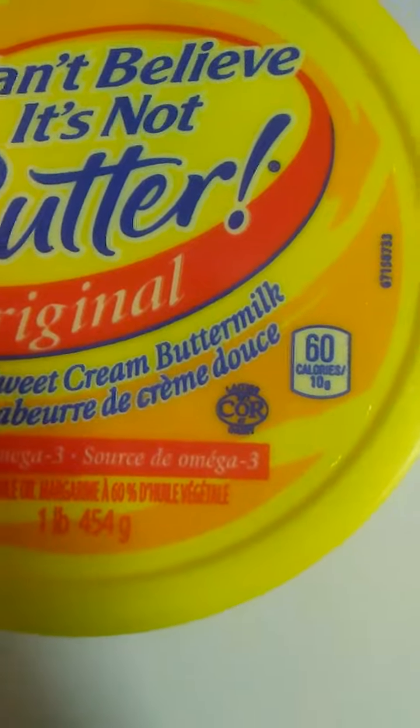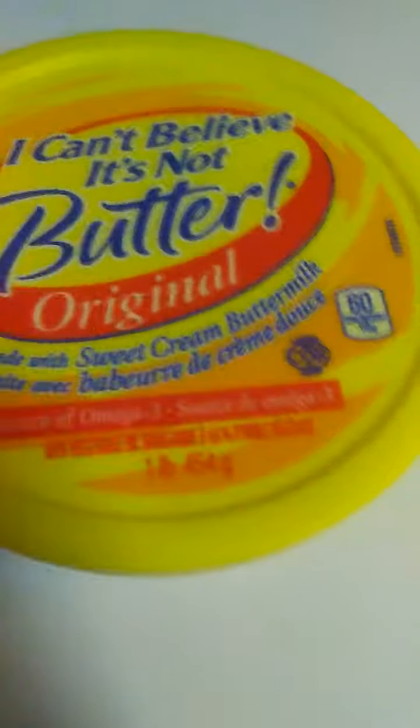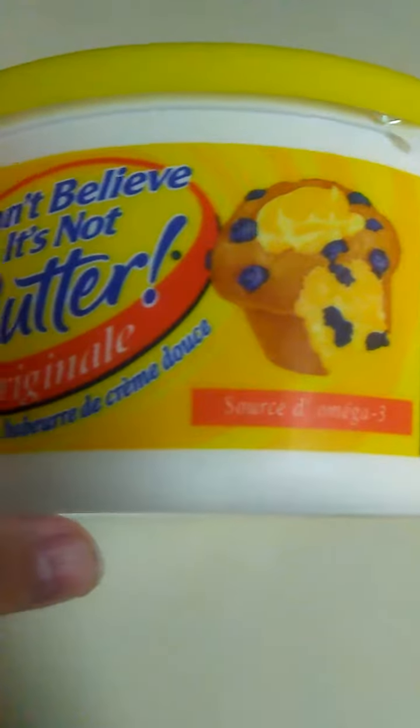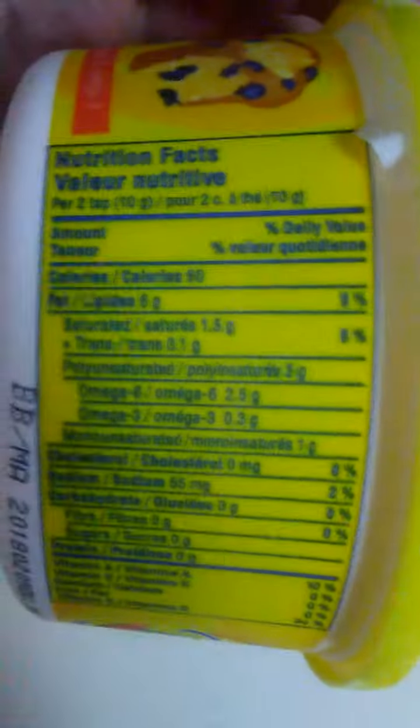60 calories per 10 grams. This is usually pretty cheap — around $1 to $1.50 for the 454 gram, one pound tub of I Can't Believe It's Not Butter.